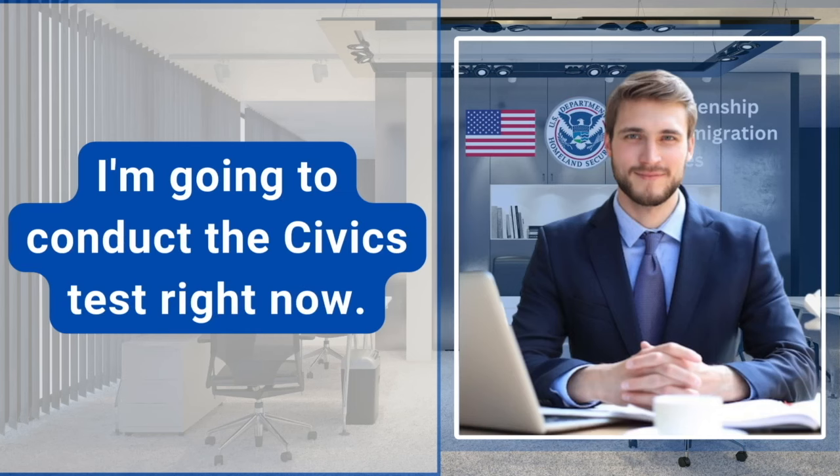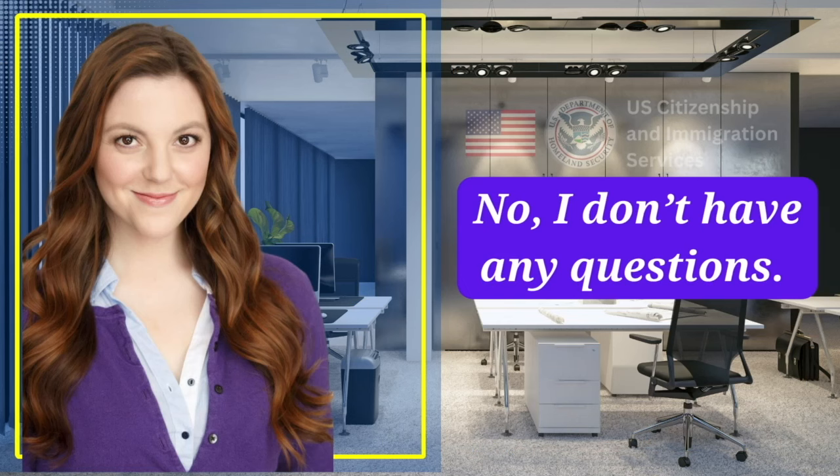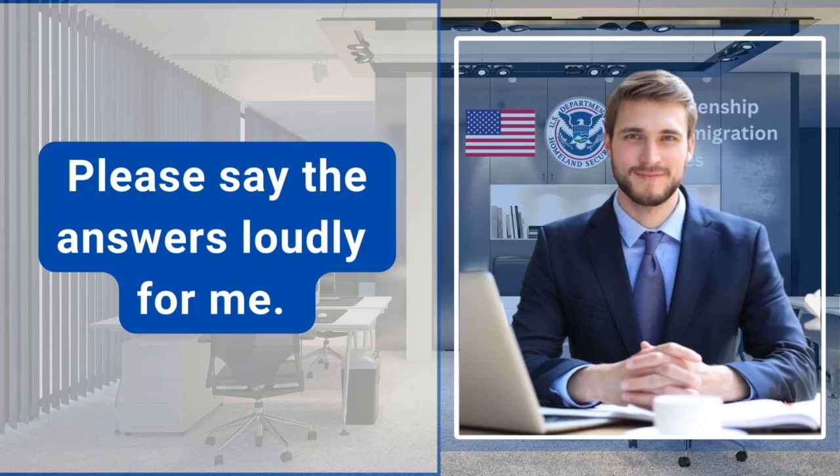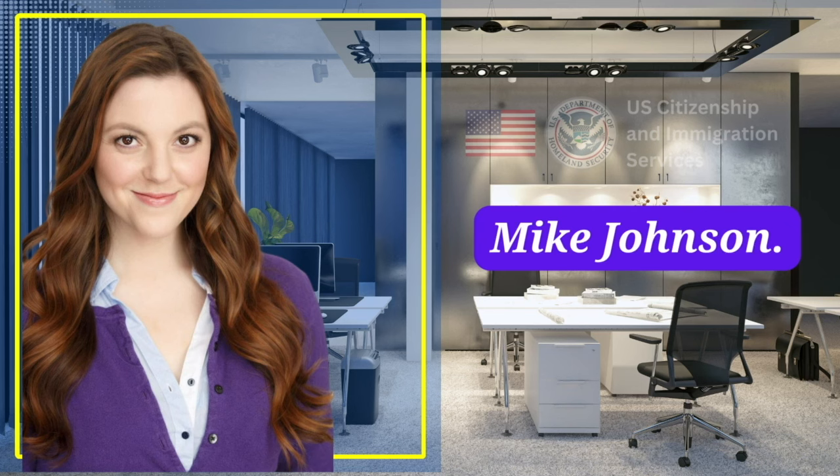I'm going to conduct the civics test right now. Do you have any questions before we start? No, I don't have any questions. Please say the answers loudly for me. What is the name of the Speaker of the House of Representatives now? Mike Johnson.